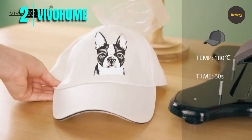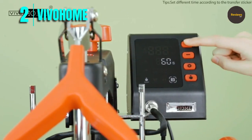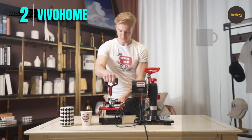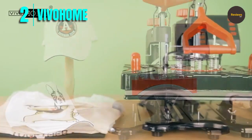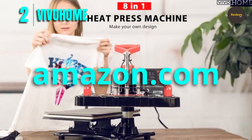Overall, the Vivo Home upgraded 8-in-1 heat press machine is an excellent investment for anyone who wants to create personalized and unique designs on various items. It is safe, versatile, and easy to use, making it a great addition to any printing business or DIY project. Please check the link in the description box and order now from Amazon.com.